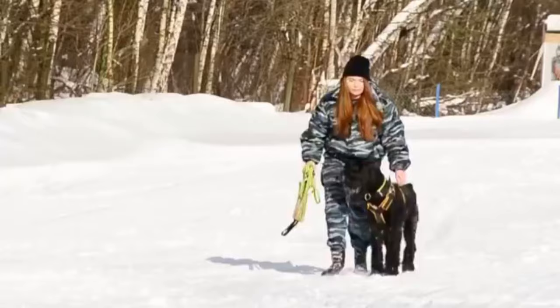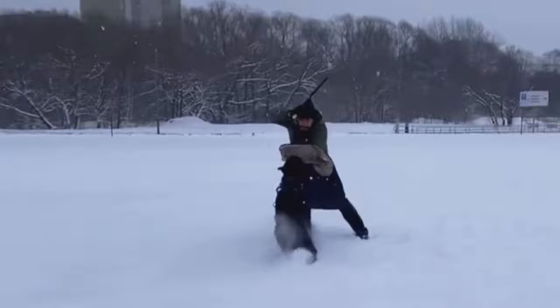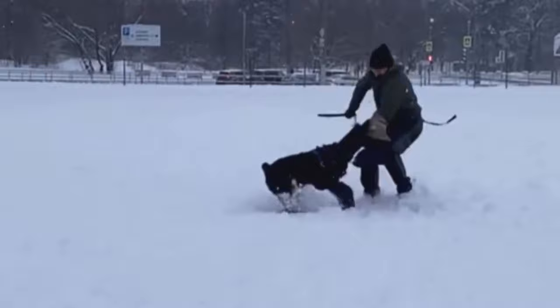Giant schnauzers make great protection dogs because they are extremely loyal to their families, and they were bred for herding and protecting flocks. They are large but compact, and can be the perfect size for a family dog and a protection dog at the same time.